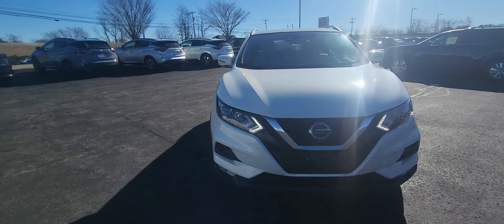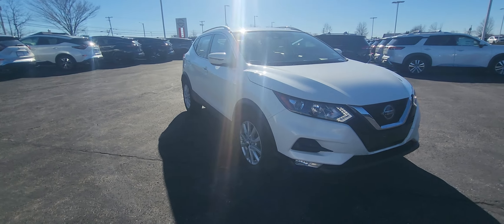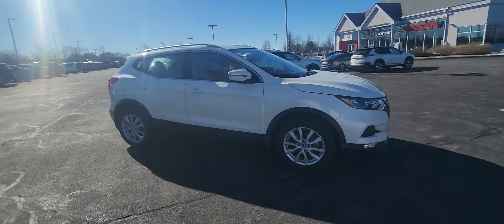It should be a Nissan certified pre-owned, so you have the 7-year from the in-service date up to 100,000 miles on the powertrain warranty.